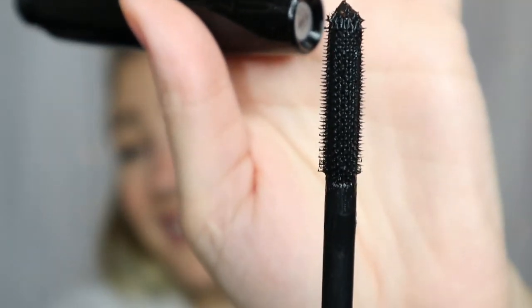Next is the Pro Longwear Paint Pot and In Extreme Dimension Mascara Kit — a $35 kit with a $57 value. It comes with the In Extreme Dimension Mascara, the same one launched in last year's collection, and a Painterly paint pot, which I'm getting close to running out of so this was a perfect opportunity to replenish. These will go in my backup drawer. The mascara wand is a straight up-and-down wall wand with lots of little tiny teeth, ideal for separating lashes, lengthening, and giving tons of volume.